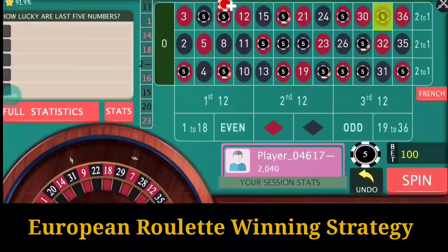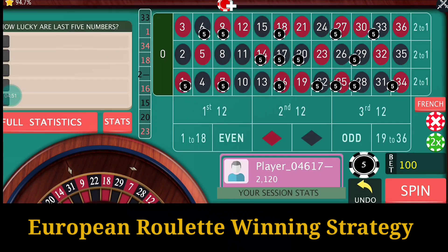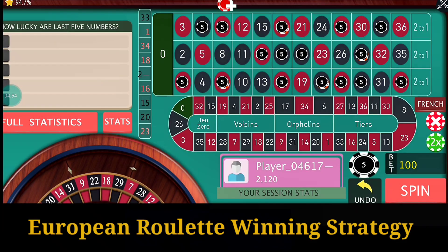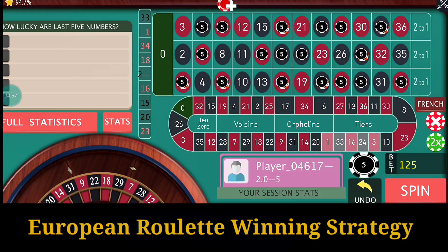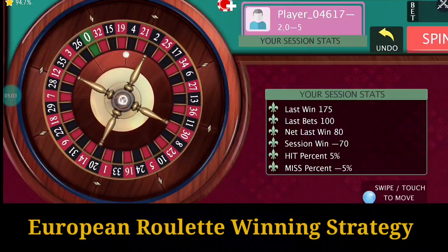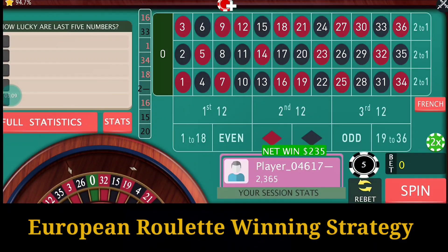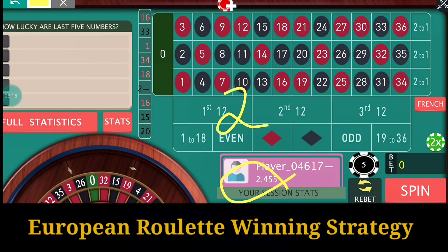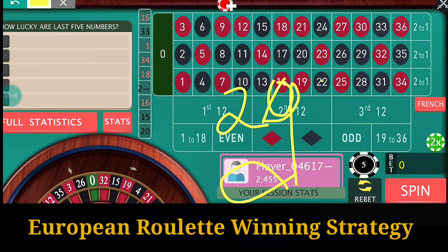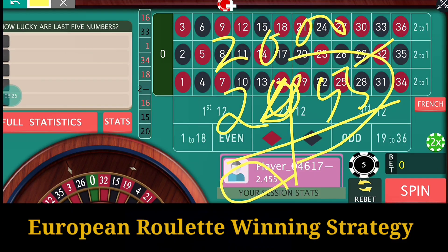It's 33 and I win here, so just repeat the bets and put the bets for 33 also. It's number 16 and I win here. You can see the profit — I started with 2000 and now I am at 2455, so 455 is the profit.